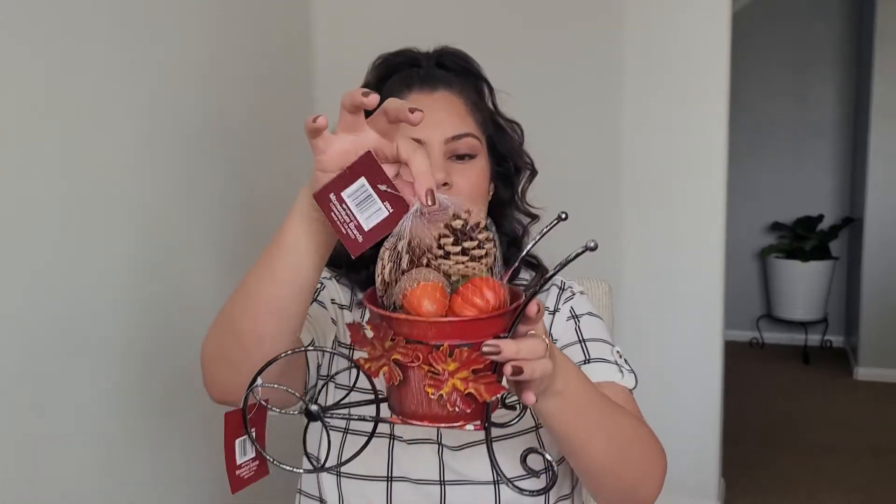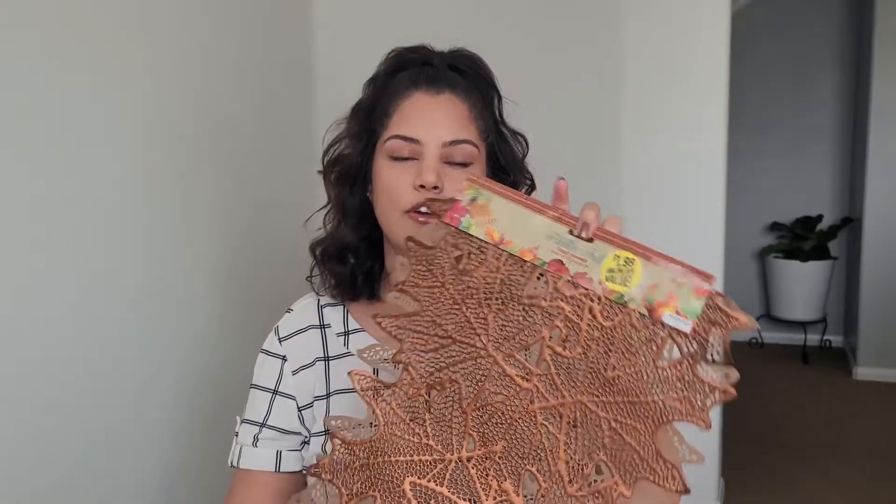How cute is this? It's supposed to be like a little wheelbarrow thing. This was $2.99, and to put inside of it I got these little acorn pumpkin things — foam pumpkins. I just think they would be really cute inside of the little tin. I'm probably going to put this in my dining room. The little foam pumpkins were only a dollar.